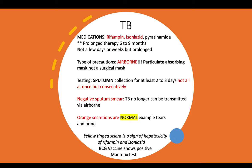If you are asked a question where a patient reports orange secretions — such as orange tears or urine — your reply should be that this is normal. When patients are taking rifampin and isoniazid, orange secretions are an expected outcome. Also, a yellow-tinted sclera is a sign of hepatotoxicity from rifampin and isoniazid.